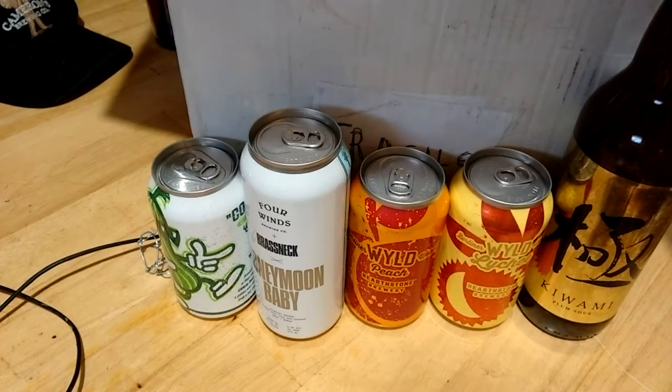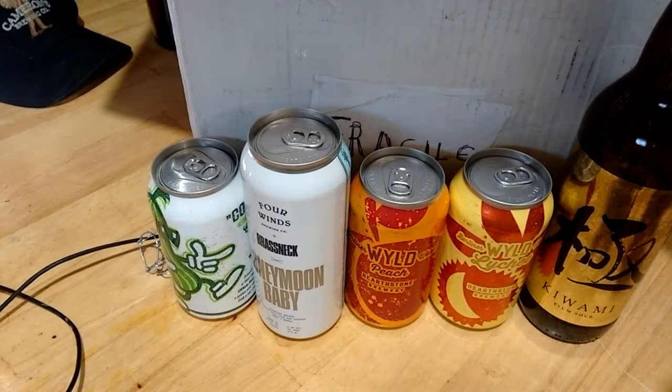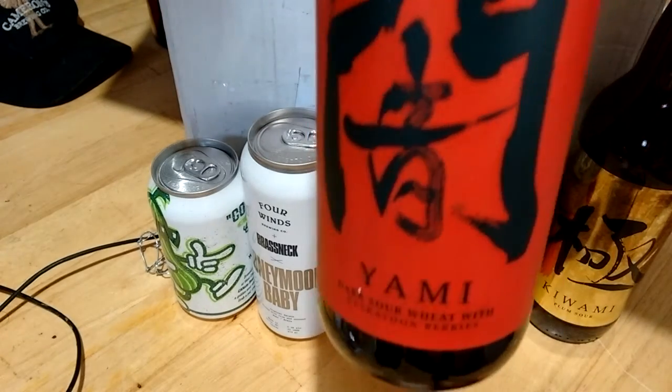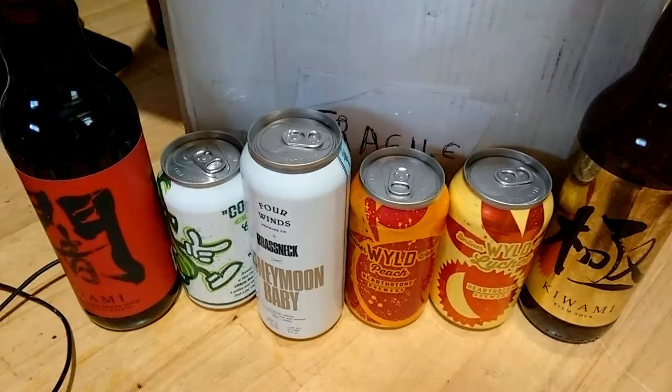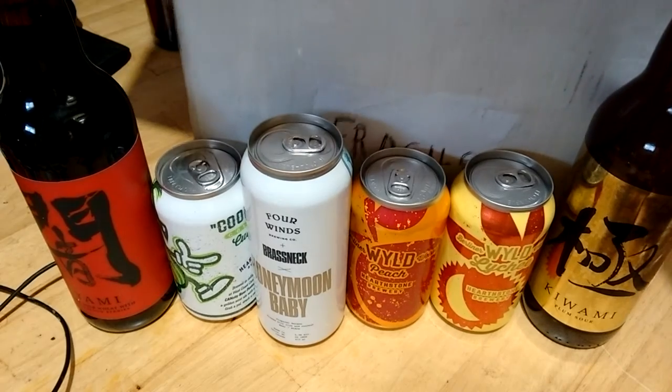A couple more — a Yammy dark sour wheat with saskatoon berries from Fuggles and Warlock. That must be a plum sour actually; I must have read it wrong earlier — I read stout even though it's probably just a sour. I think this is the last beer here.